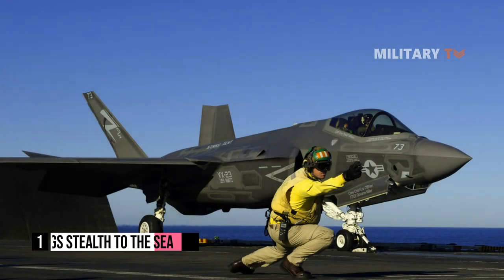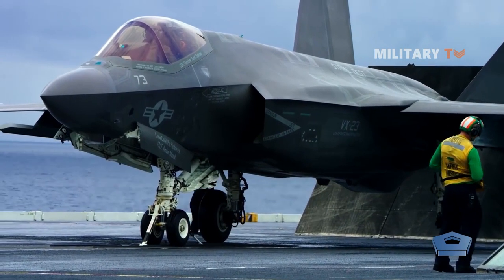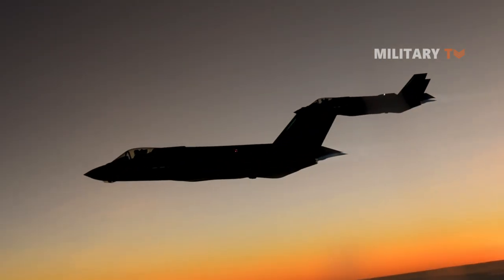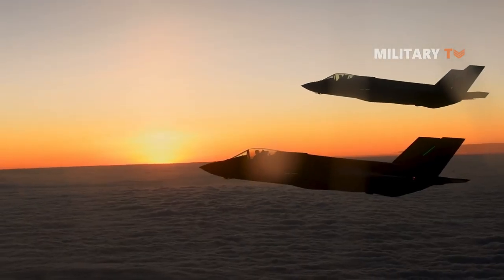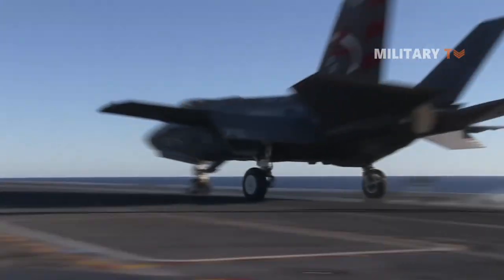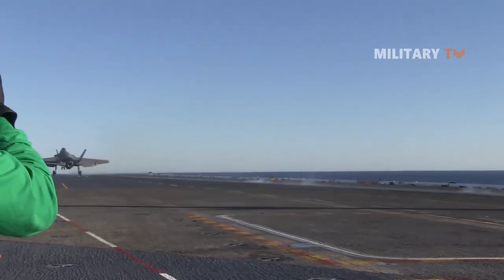Number one: it brings stealth to the sea. Being the fifth-generation American fighter jet, which is critical to its supersonic speed, long-range, and high maneuverability, the F-35C is the world's first and only long-range stealth attack aircraft that was developed and manufactured specifically for Navy carrier missions.